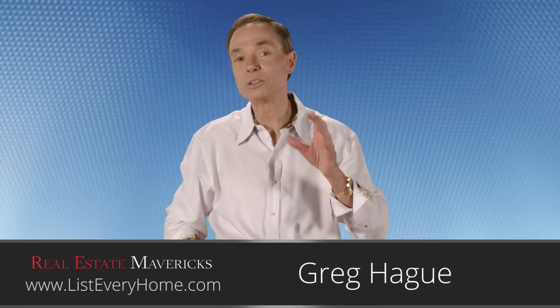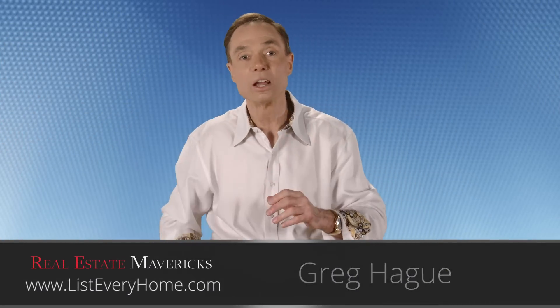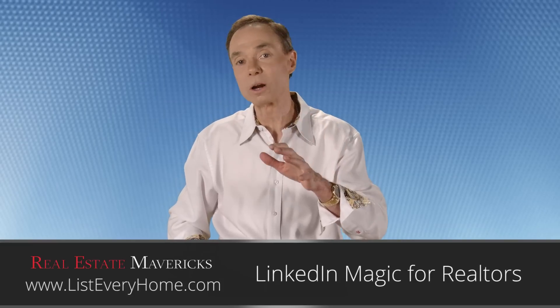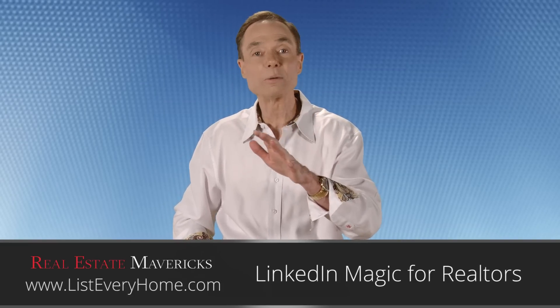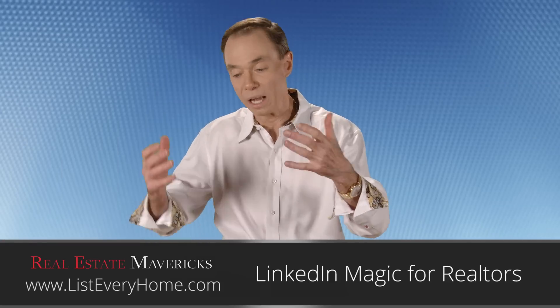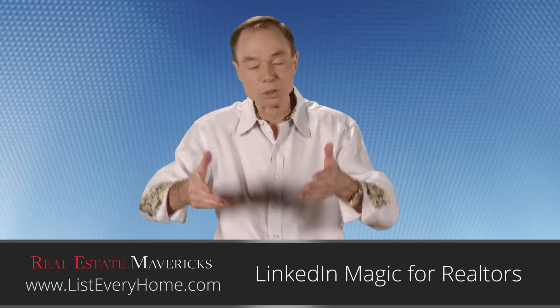Hey, this is Greg Haig. Welcome back to Real Estate Mavericks and our LinkedIn tip series. This one is about using projects — something very few real estate professionals know about — and that is how you can leverage the power of projects on your LinkedIn profile.